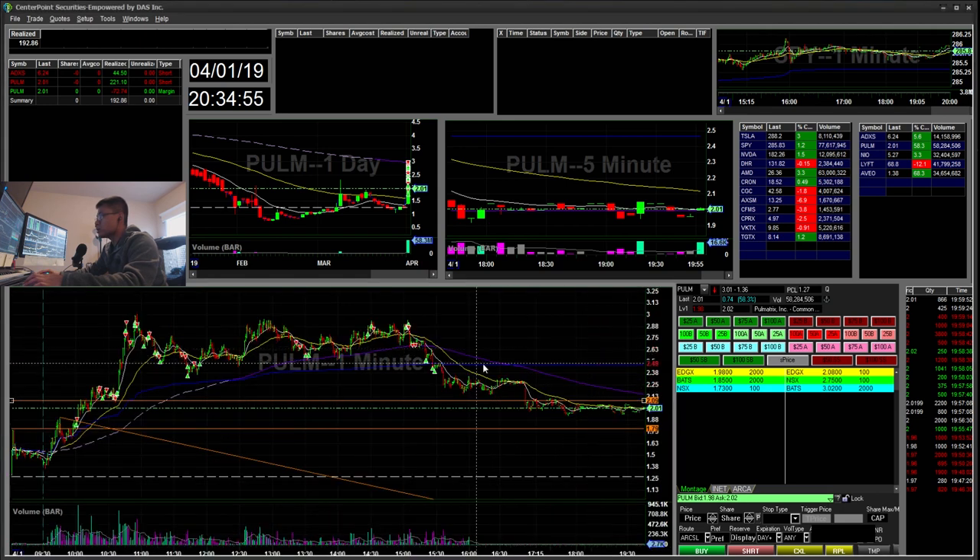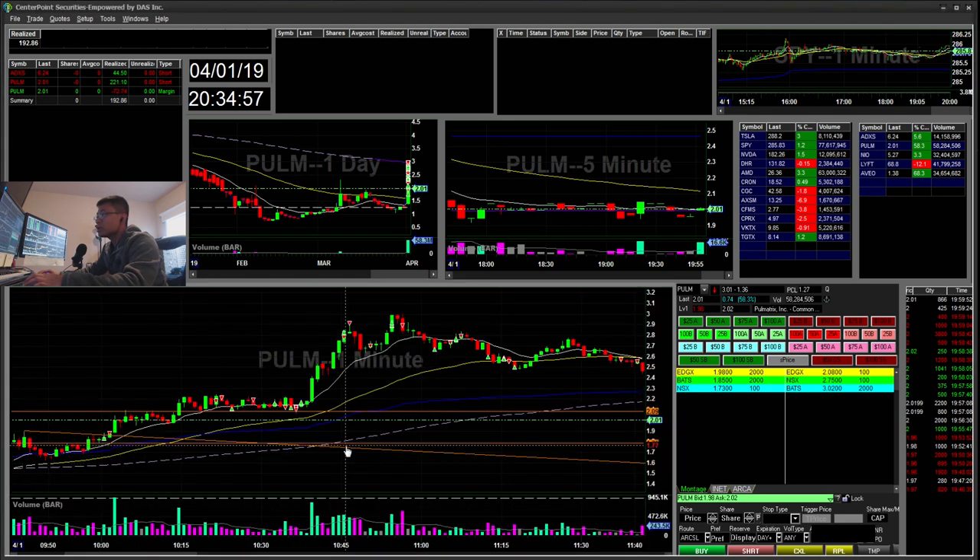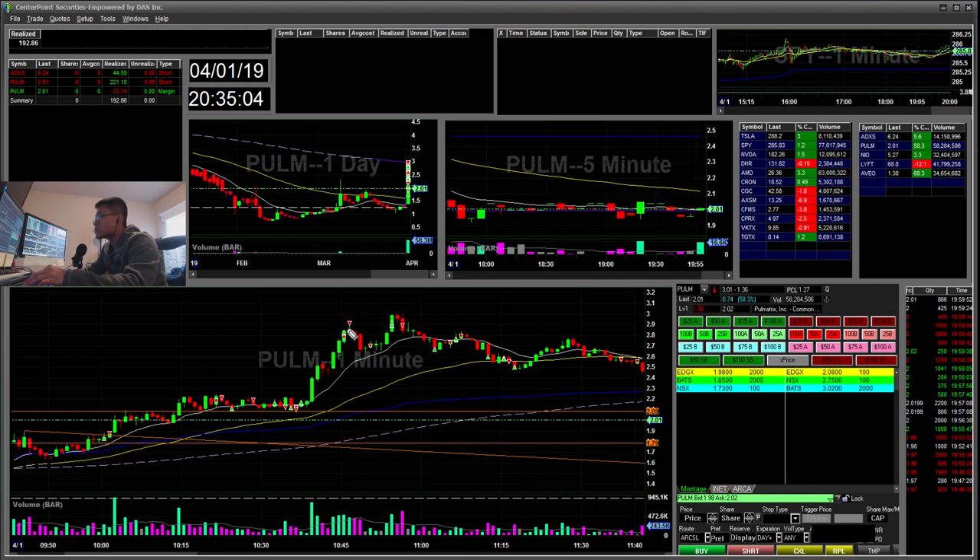From all that scalping and stopping out, I was probably up about $40. I was watching it continue to break above that level, so I started to short again — I shorted the front side of the move and covered when it broke the high of day. Then I shorted this top here — you can see a topping tail — and I added more short there.